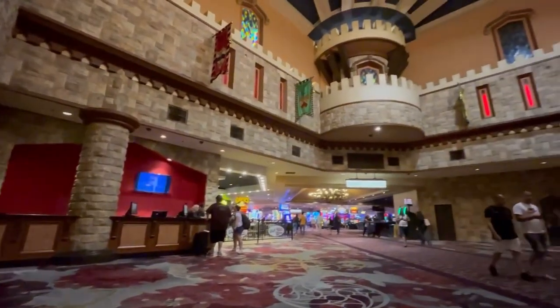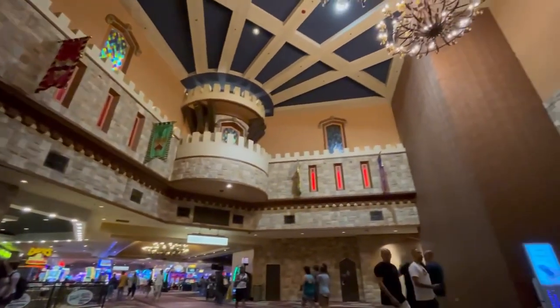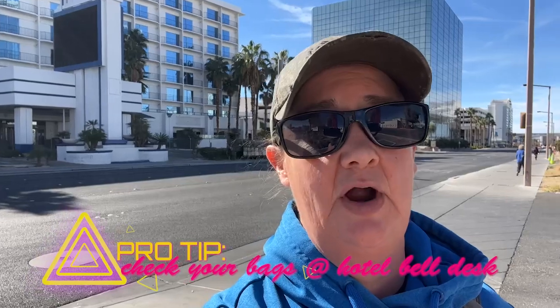Good morning everybody, it's another beautiful day in Vegas. I had a great night's sleep — Excalibur might have crappy rooms but the beds are wonderful. I got checked out and checked my bags with the bell desk so I don't have to carry them around, because my flight is not until way later tonight, but I am hungry.